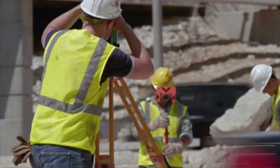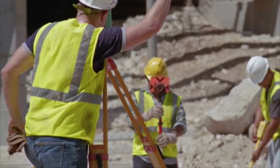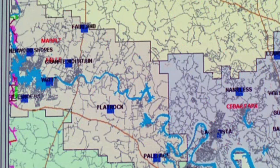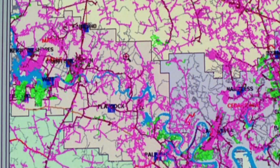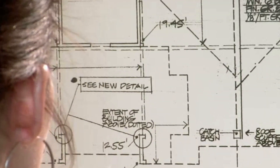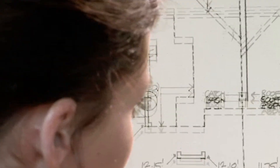During construction, surveyors determine the precise location of roads or buildings and proper depths for building foundations. They conduct research on land records and titles to show changes to a property line and report on restrictions such as the type and size of structures that may be built on a property.